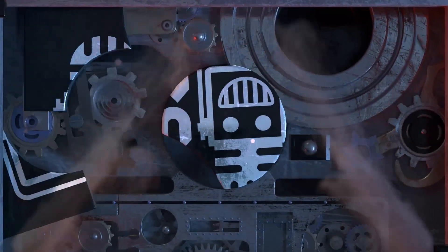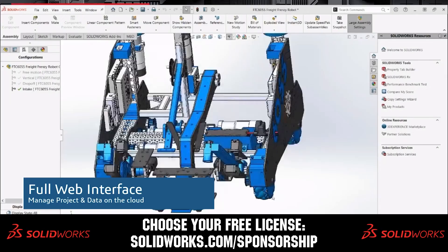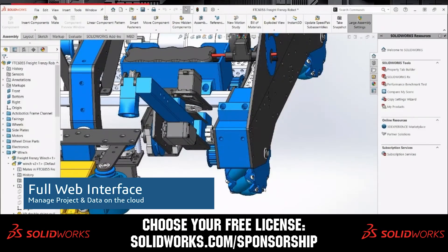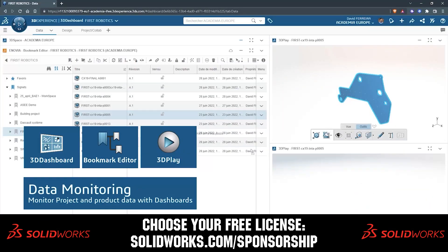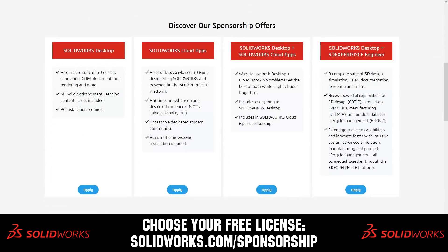This video on First Updates Now is made possible by viewers like you and also the following sponsors. SolidWorks is free for FIRST teams. Over 80% of US engineering schools and 370,000 plus companies use SolidWorks to design great products. Head on over to solidworks.com/sponsorships to choose from desktop, cloud apps, or both to design your robot.